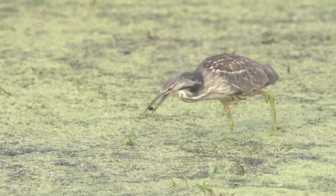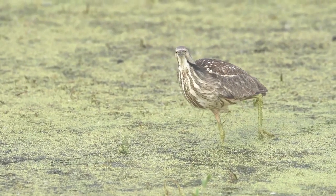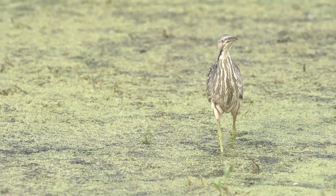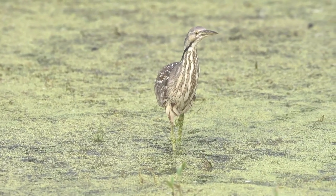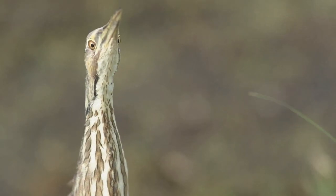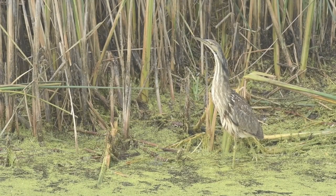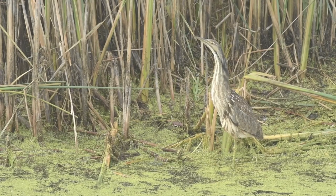American bitterns will wait until prey comes to them, so they'll stand very still in the cattails and the wetland vegetation. They have downward-facing eyes — if you look at them straight on, you'll actually see those eyes kind of face down. They'll just stand there and wait for prey to either swim or fly by them.